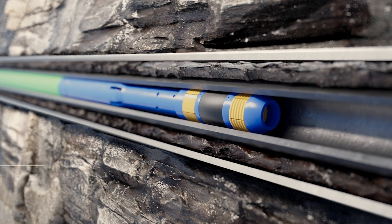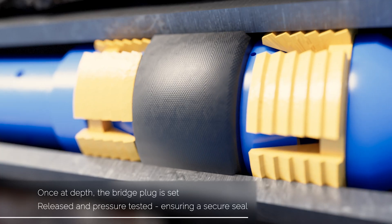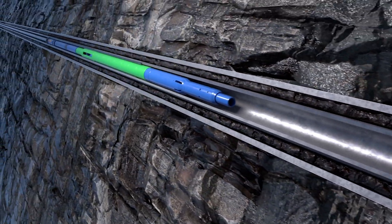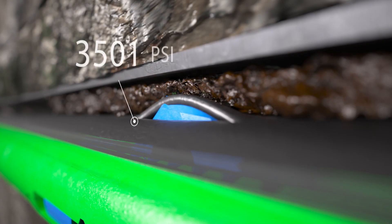Once at depth, the bridge plug is set, released, and pressure tested, ensuring a secure seal. Once the plug is set, the string is then picked up and the Gator Tool is pressured up to 3,500 PSI to activate the tool.